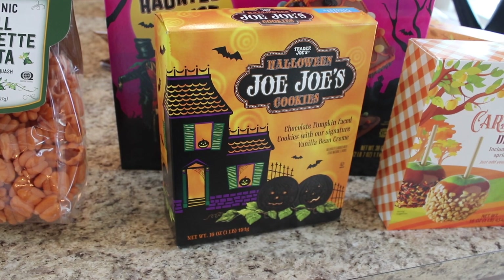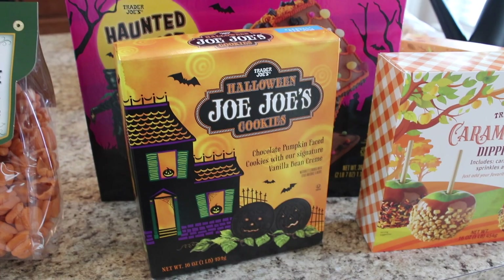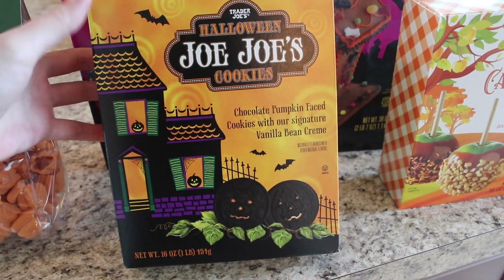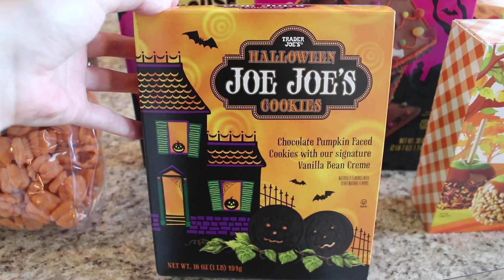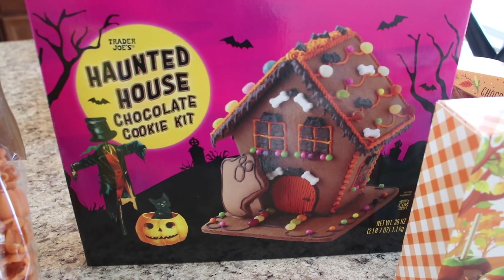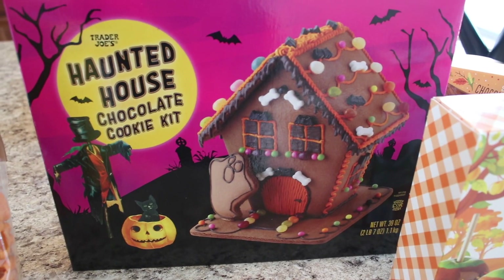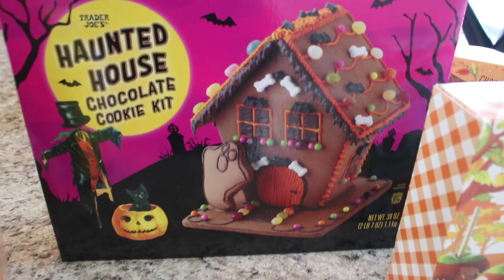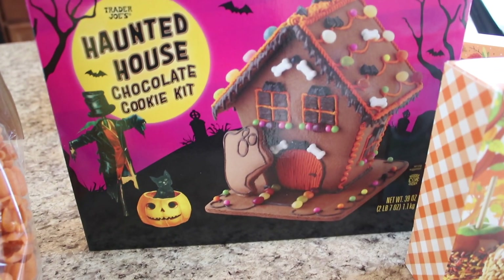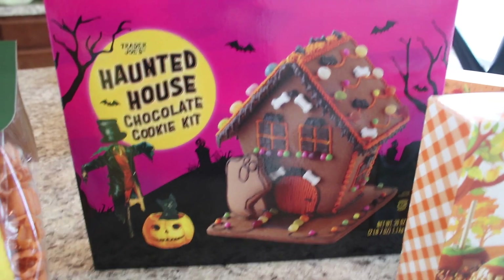I'm really looking forward to these Halloween JoJos — they're little chocolate pumpkin-faced cookies with vanilla bean cream, like the orange cream that Oreos have. I'm really looking forward to having these on hand for Halloween time. And then I'm so, so excited about this — this is the Haunted House chocolate cookie kit. I've never gotten it and we are all about Halloween in this house, so I'm looking forward to doing this with my kids this year. It has little ghosts and little bones, just so festive — we can have it as a centerpiece for our table.